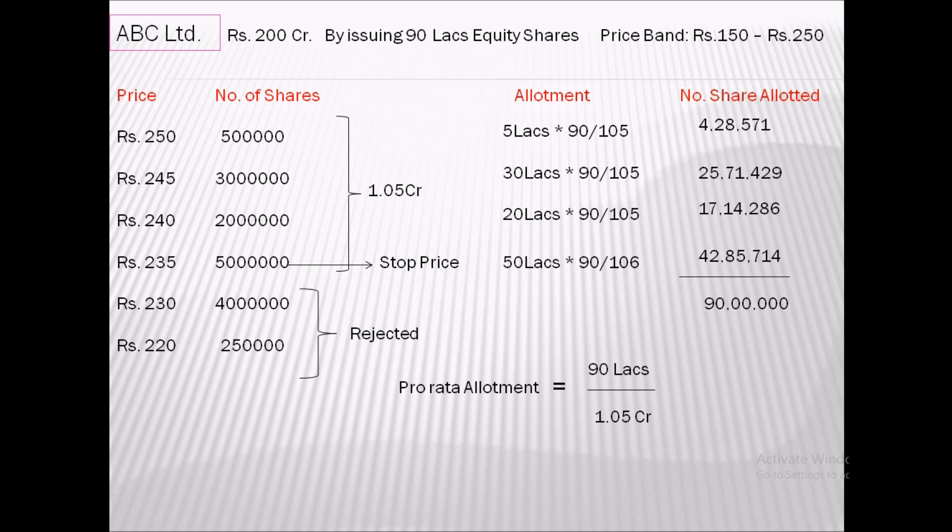The total number of shares issued is 90 lakh — all at a price of 235 to the successful bidders. The excess money given by bidders who bid at a higher price will be returned to them by the company. At price point 235, by issuing 90 lakh shares, the company is able to garner approximately 211 crores from this particular IPO.